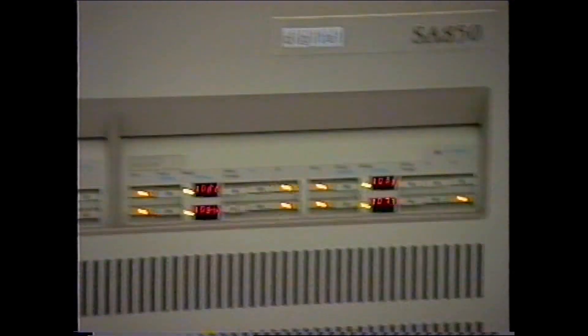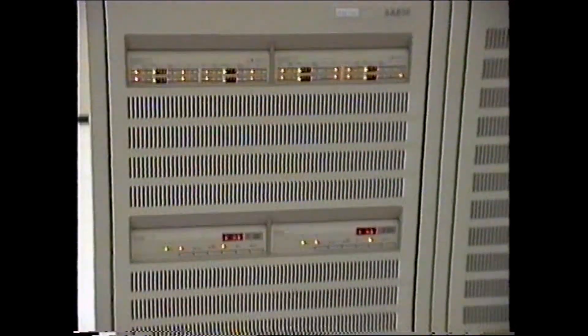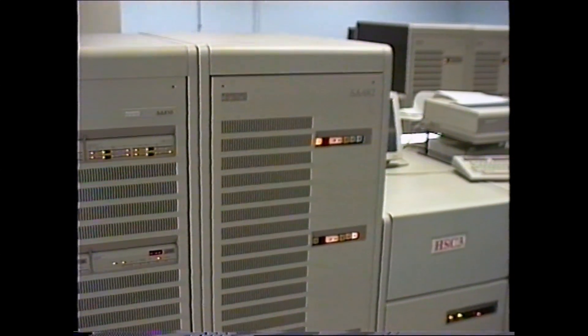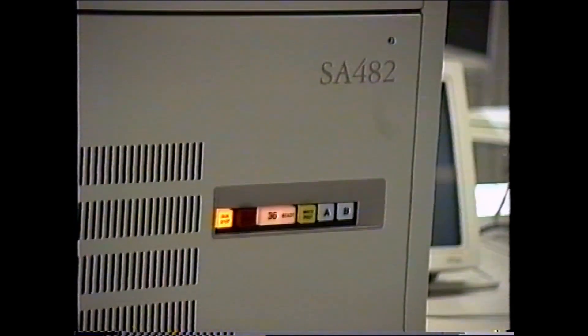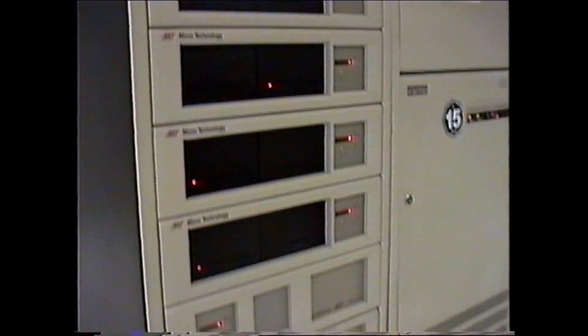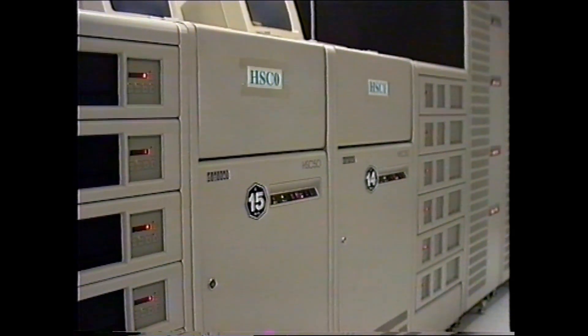These are later disc cabinets — I think we had RA92 and RA90 drives in those, a bit higher capacity. There are also some third-party drives that we got at one stage. I don't think they were terribly successful, but we used them for a while.